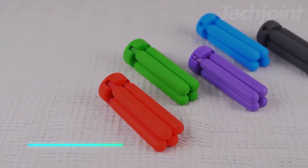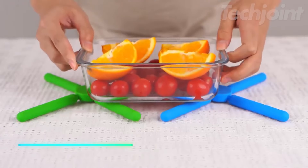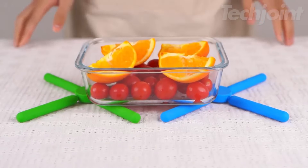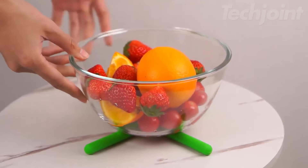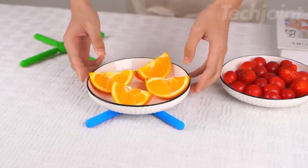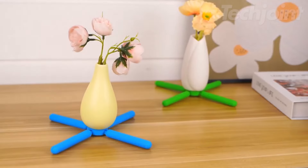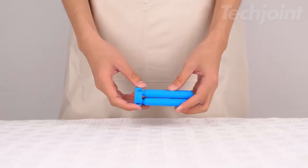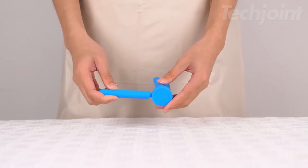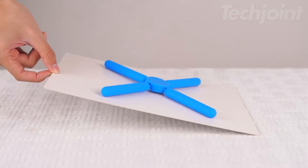This is a set of silicone trivets that's great for protecting your countertops from hot dishes. They're thick and sturdy, with nylon plastic inside to keep them stable while holding hot pots or pans. Made from food-grade silicone, they can handle heat up to 500 degrees Fahrenheit, and are designed to be safe and eco-friendly. The collapsible design makes them easy to store when not in use. Plus, they won't scratch, rust, or fade over time.